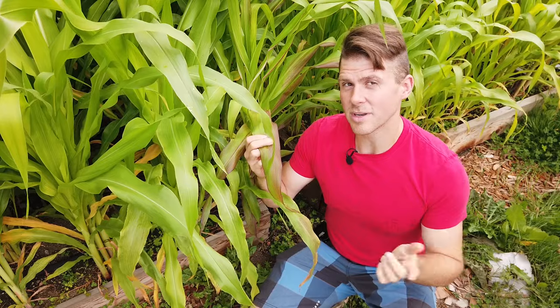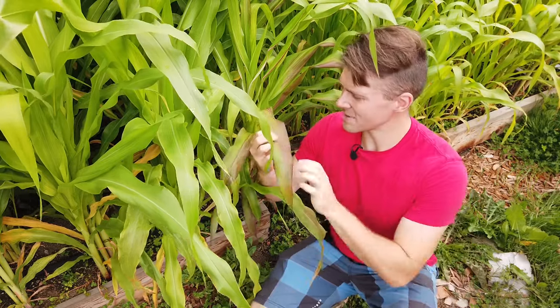Out of all the different varieties of corn, this one — the striped japonica — is the only one with a different type of husk.